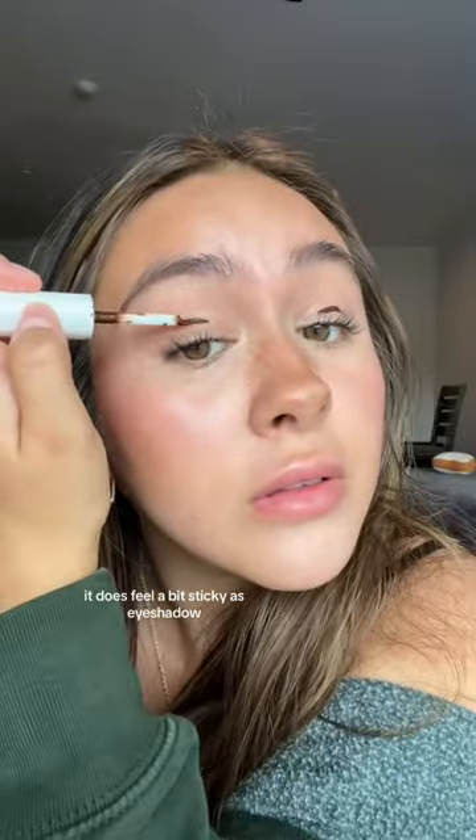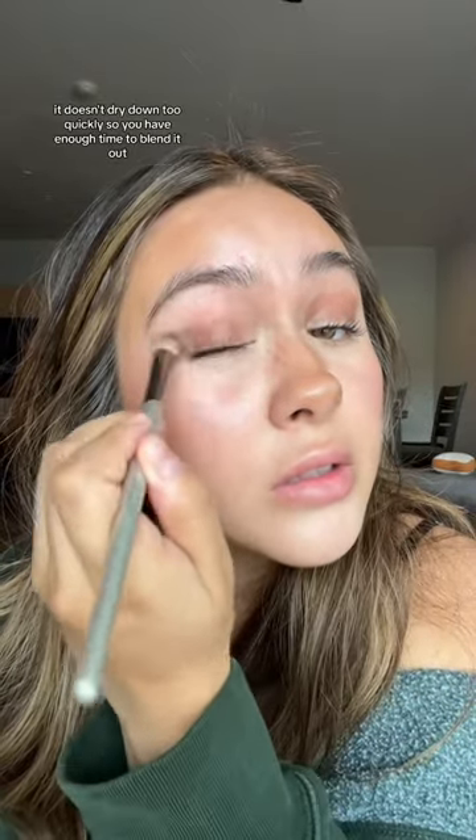And lastly, I use it as eyeshadow. It doesn't dry down too quickly, so you have enough time to blend it out.